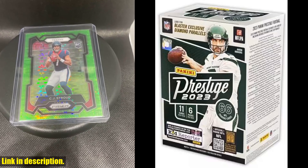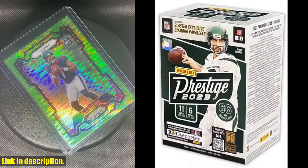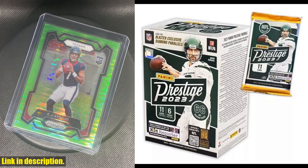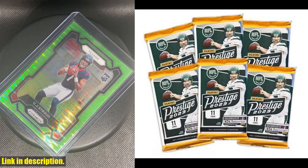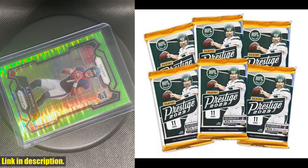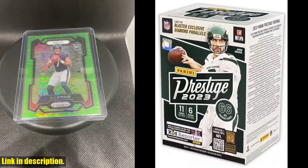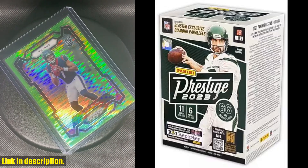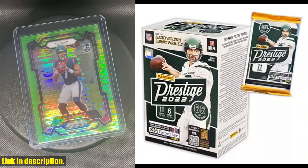Hey there, football fans! Today we're diving into the exciting world of 2023 Panini Prestige Football Trading Cards. This blaster box comes packed with 66 football cards, featuring rookies like C.J. Stroud, Anthony Richardson, Will Levis, Bryce Young, and so much more — with 6 packs per box and 11 football cards per pack.